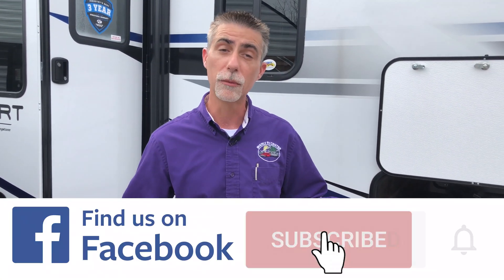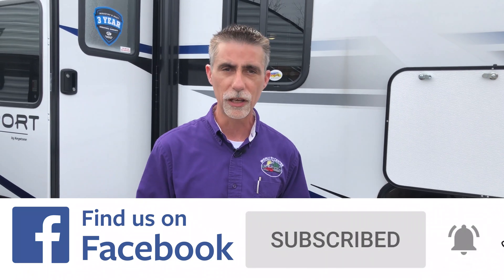Thank you all for watching. If you like our videos, please give it a like so more people will see it, and share it. If you haven't already, please subscribe to our YouTube channel and like us on Facebook and follow us on Instagram and Twitter to keep up with the latest news and videos here at Byerly RV.